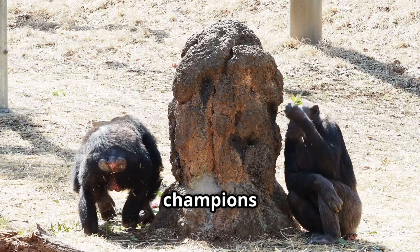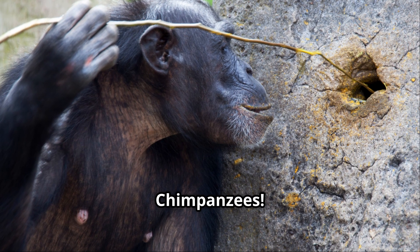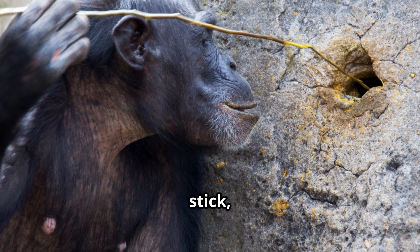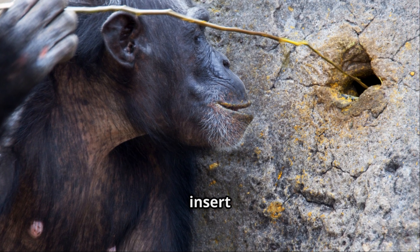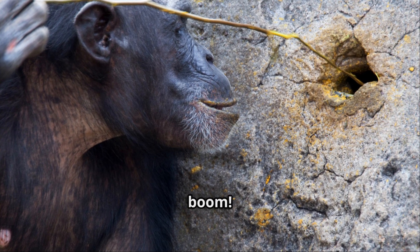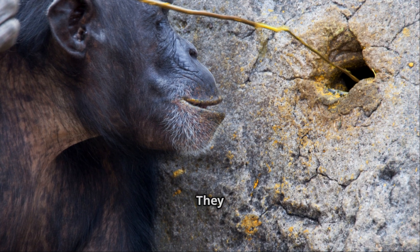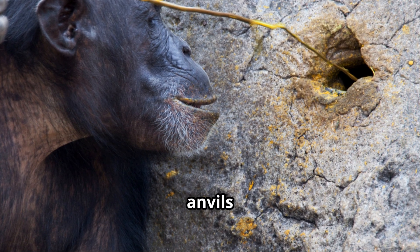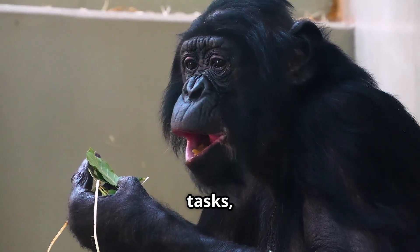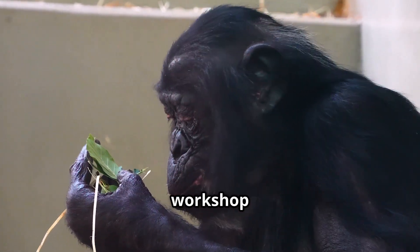Now for the undisputed champions of tool use in the animal kingdom — chimpanzees. These primates are practically our tool-using cousins. They'll take a stick, strip it of leaves, and carefully insert it into a termite mound. The termites cling to the stick and boom — lunch is served. And they're not just fishing. They use stones as hammers and anvils to crack open nuts. They even have different tools for different tasks, just like us. It's like they're running their own little workshop in the jungle.